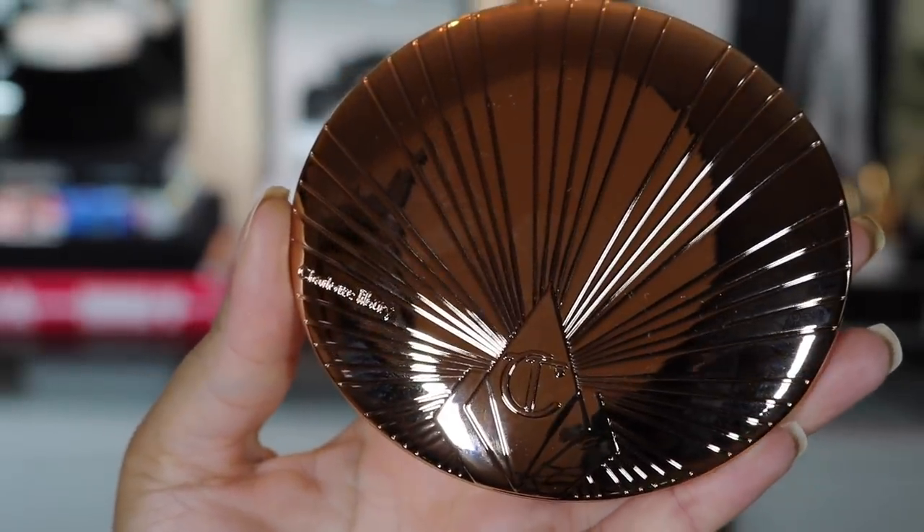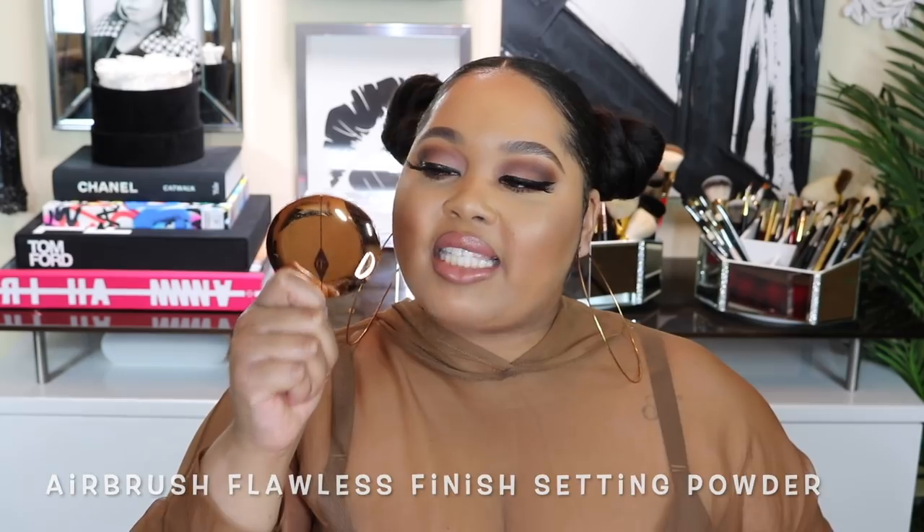Next we have the bronzers — the big kahunas. These things are massively big. This retails for $55 and has 16 grams of product. This beautiful golden packaging — Charlotte Tilbury has given us this before. To give perspective on the size: her Glowgasm palette has 15.2 grams across four different pans, so all four of those pans have less product than this bronzer. Her Airbrush Flawless Finish powder has 8 grams, and this bronzer has 16 — it's twice the size.